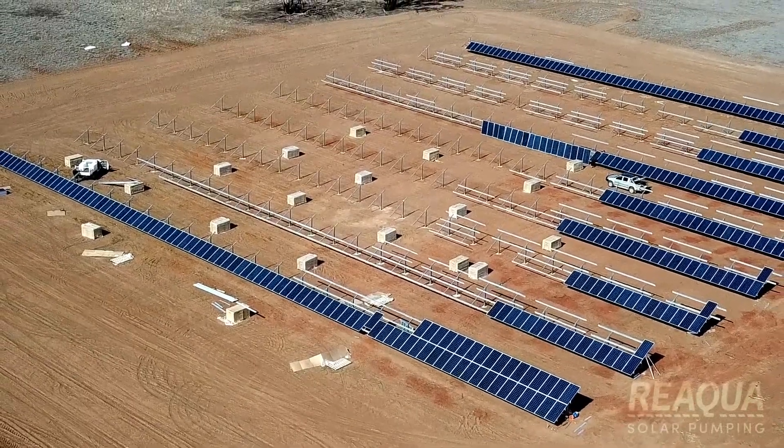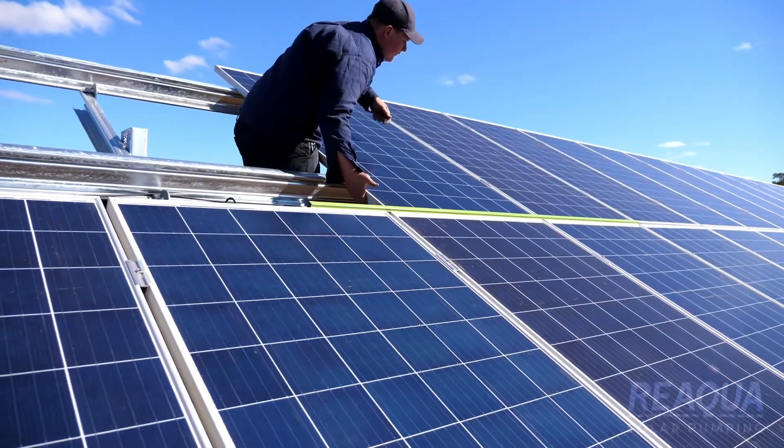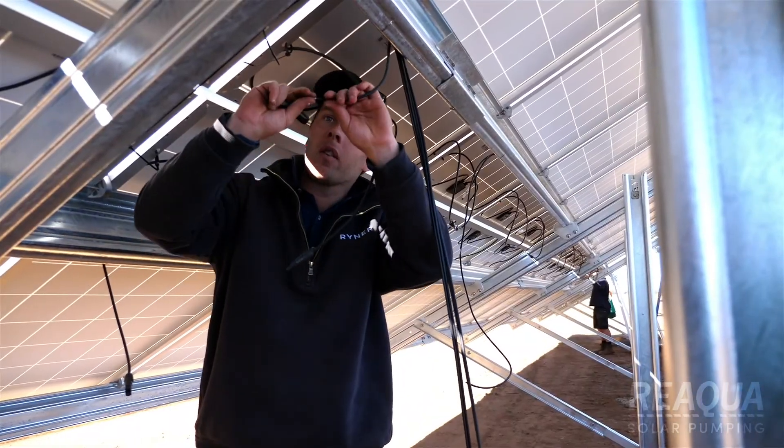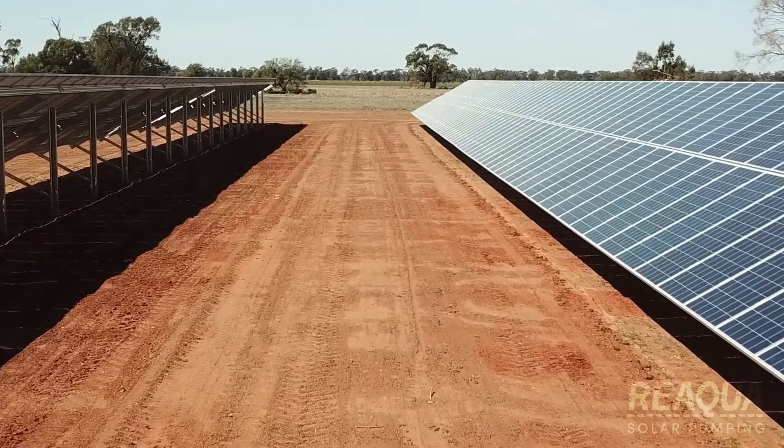The main reason we chose RIAQA to do this development for us is they're the only company in Australia that have both the pumping expertise and knowledge of bores and also the expertise of solar generation under one roof.